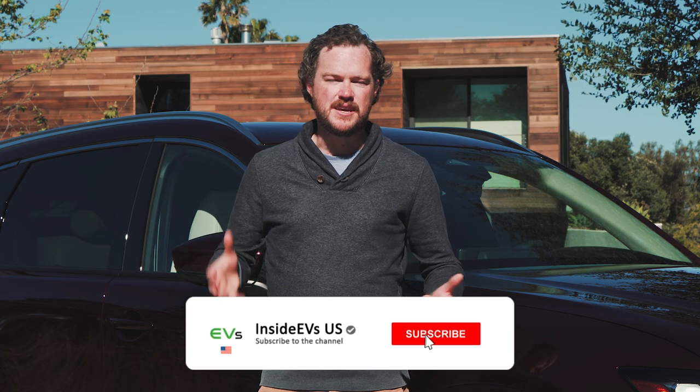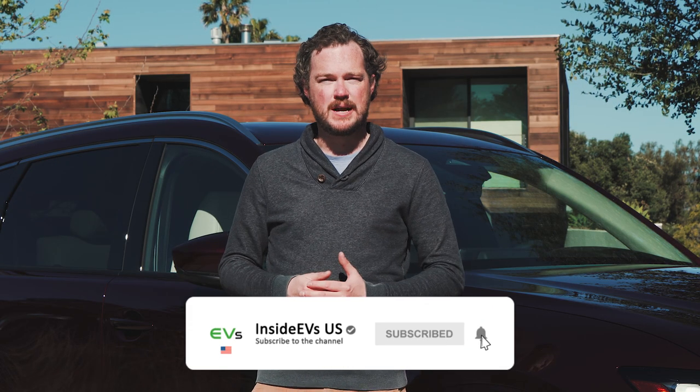To stay up to date on all the latest EV news and reviews, please be sure to subscribe to the Inside EVs YouTube channel and find us on all of your favorite social media and visit us at InsideEVs.com.